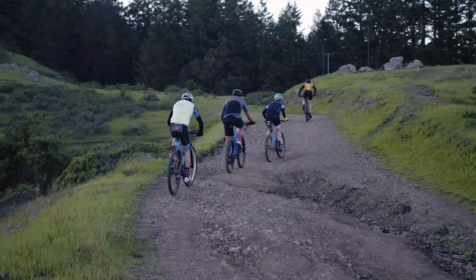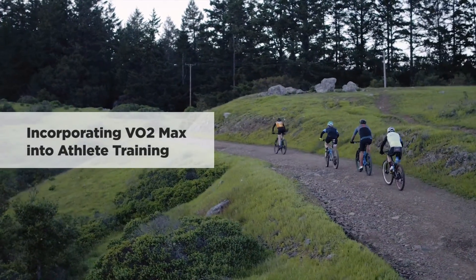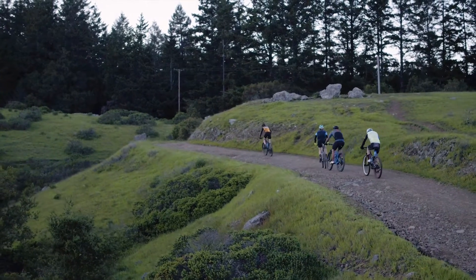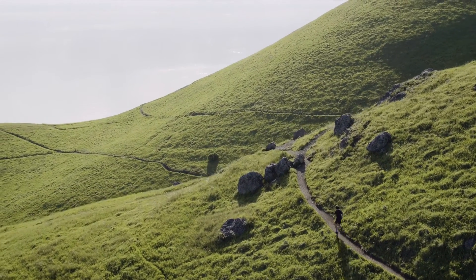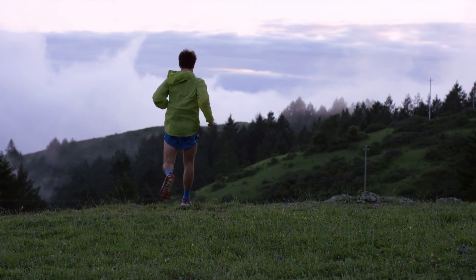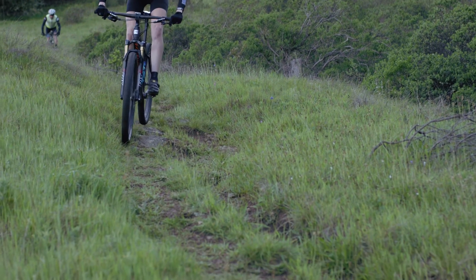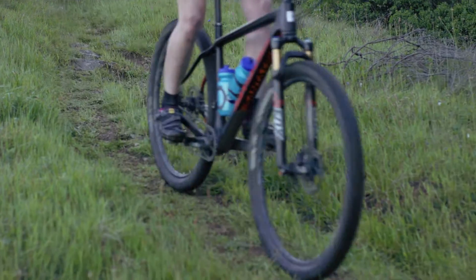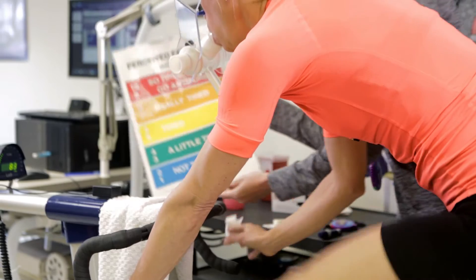Metrics like VO2max, VO2peak, peak power, and lactate thresholds are critical for a coach to know if they're going to successfully work with an athlete, change the physiology and energy, and get them to their goals. VO2max is an interesting test because what we're trying to determine is at what workload and heart rate does the body change its metabolism and processing of oxygen.